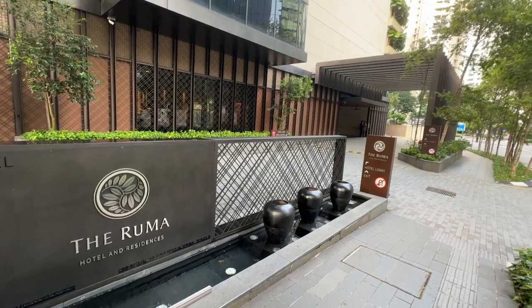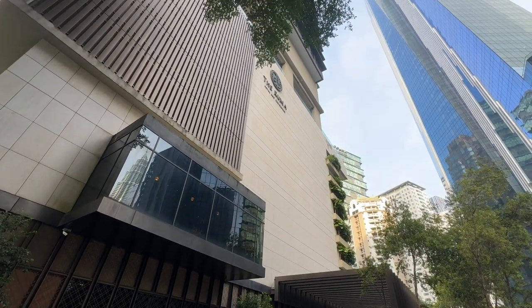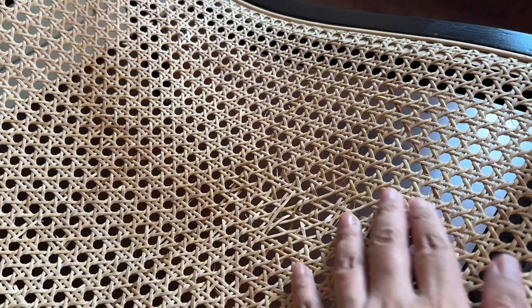The hotel opened in 2018, so it's not very old, but visiting in 2024 I can see a lot of wear and tear. And it's not very clean. The chair in my room had worn-out rattan, and while sitting in the toilet I noticed stains — possibly mold — on the floor. For a hotel of this caliber, they should be cleaning more thoroughly.